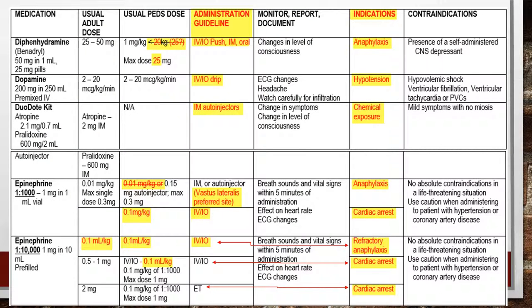As far as Benadryl or diphenhydramine: adult dosing has not changed. For kids, we simplified it — instead of 1 milligram per kilogram if under 20 milligrams, we're now giving 25 milligrams, or 1 milligram per kilogram up to a max dose of 25 milligrams. This can be given IV, IO, and is a slow push over 2 minutes. It can also be used for anaphylaxis.